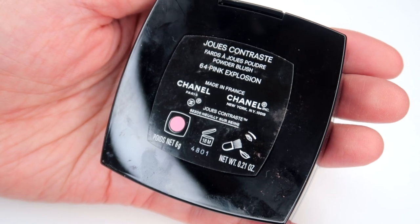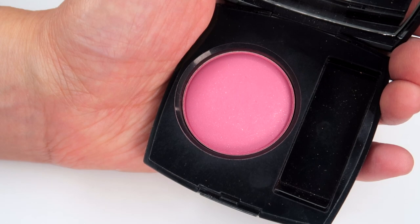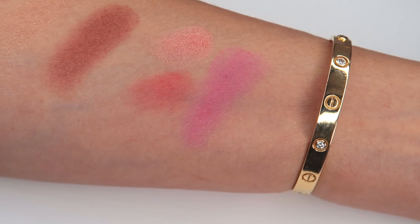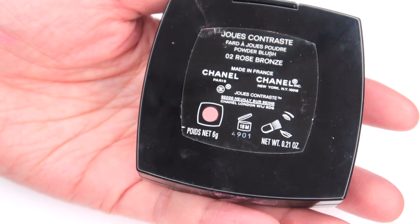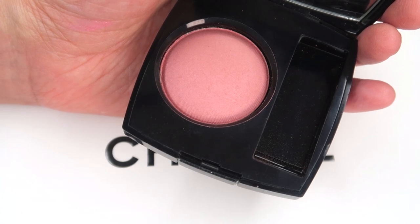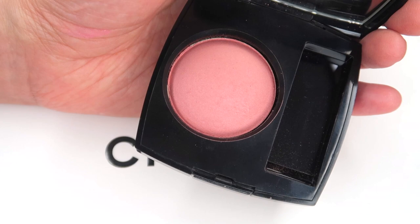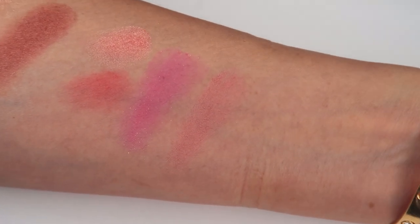Now we're getting into blushes from the permanent collection. We have 64 Pink Explosion — someone asked me to compare this to another blush so we'll see those side by side. It's Pink Explosion 64 and on the inside it does have a bit of a silvery shimmer. You can't see those individual particles once it's on — it just has a beautiful glow. One of my new favorite blushes. Then we've got 02 Rose Bronze — this one surprised me because it looks like it would be warm but once you put it on it has a cool, shimmery, unicorn element. The blush itself looks warm but the actual shimmer is more cool-toned — unique, I haven't seen anything like that before.